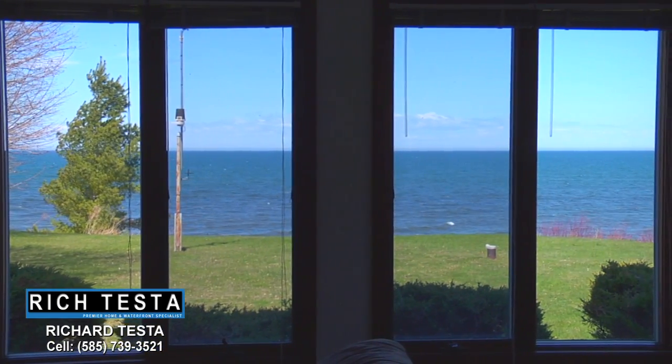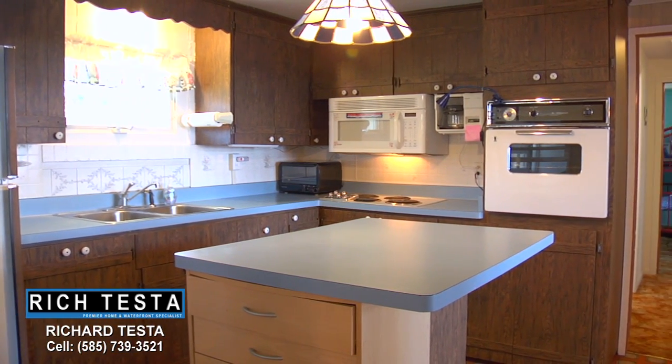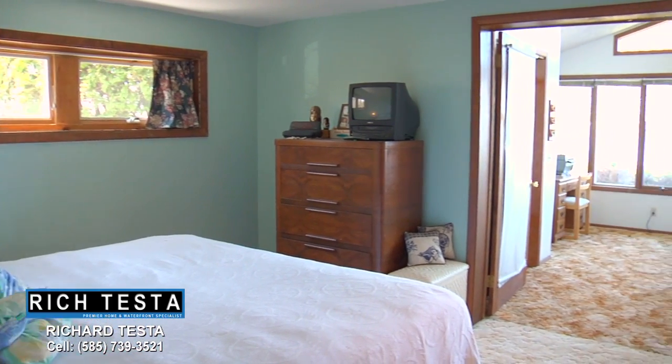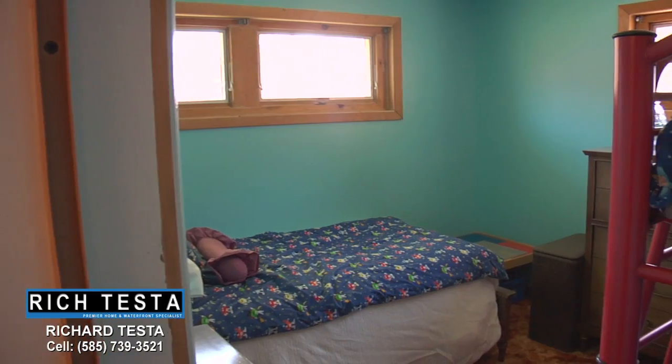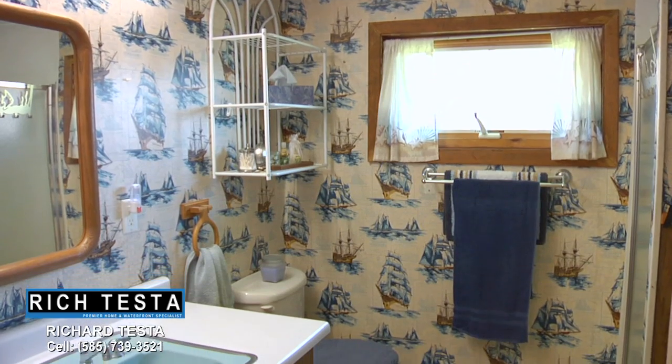Or enjoy the views from this kitchen with a center island. This property also features a master bedroom.